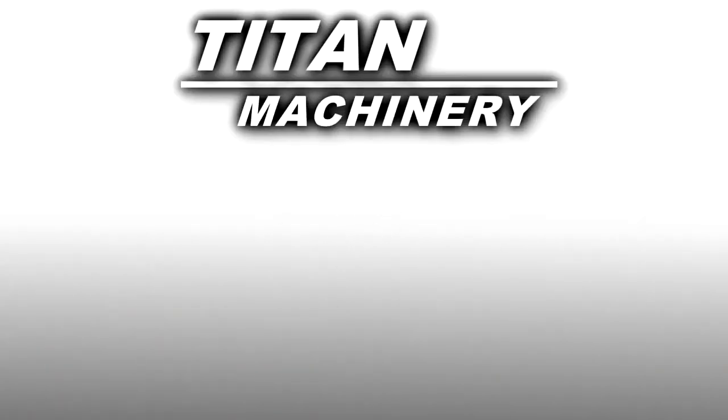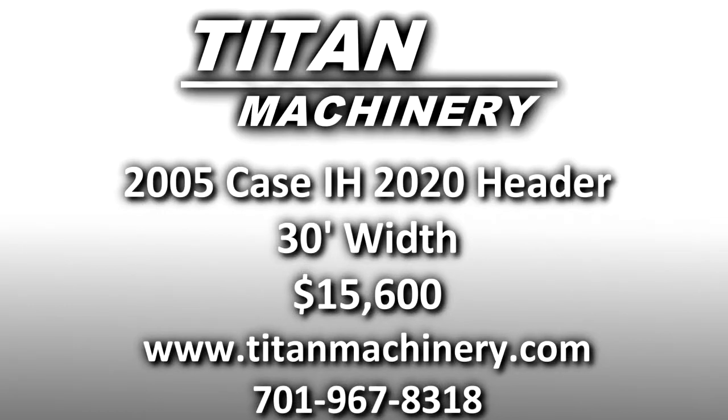If you are interested in this piece of equipment, or any other piece of equipment, contact our sales department at 701-967-8318 or visit us online at titanmachinery.com.